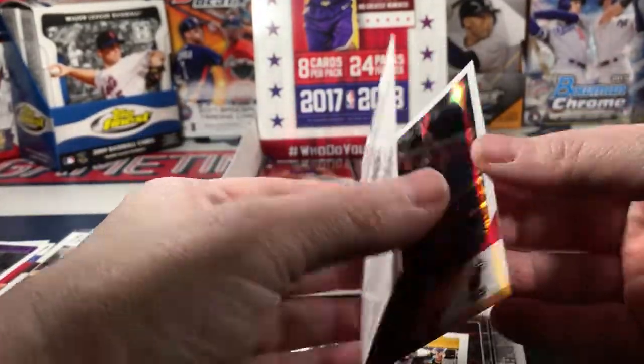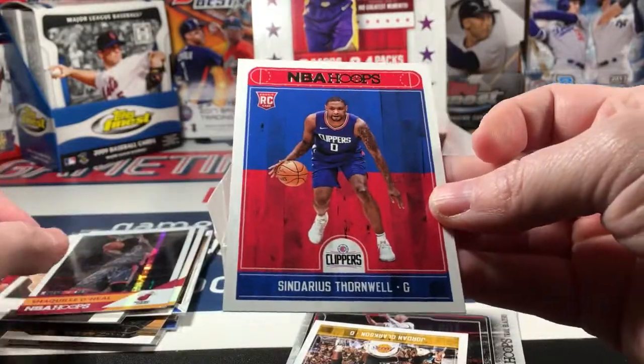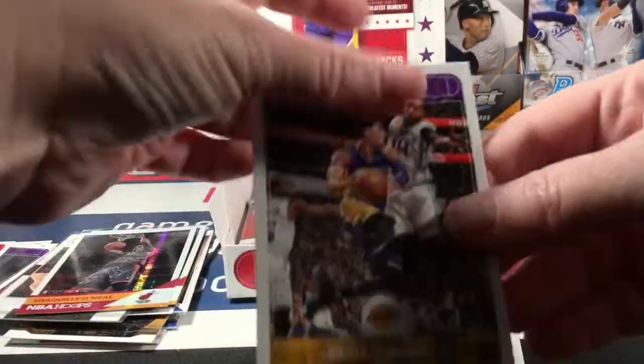Paul Zipser, Joseph Ntilikina, Hernangomez, Jonathan Simmons, Kelly Oubre Jr., Shaq again - another 2K something or other. Shai Gilgeous-Alexander... Sindarius Thornwell rookie, and Jordan Clarkson.